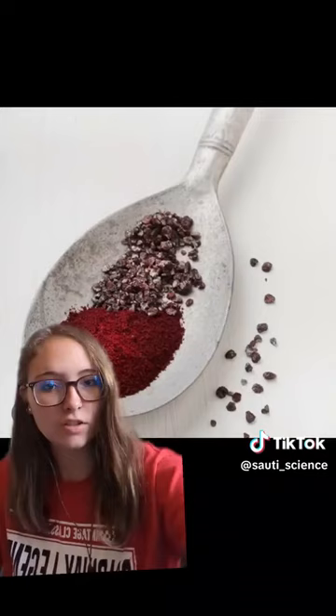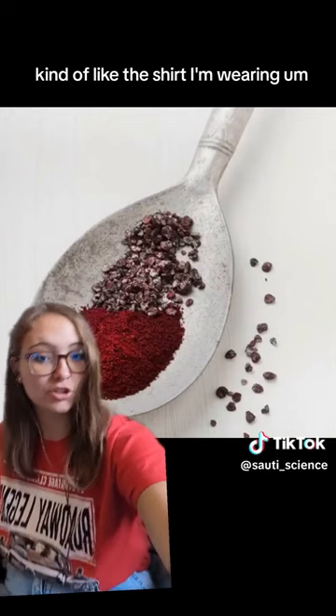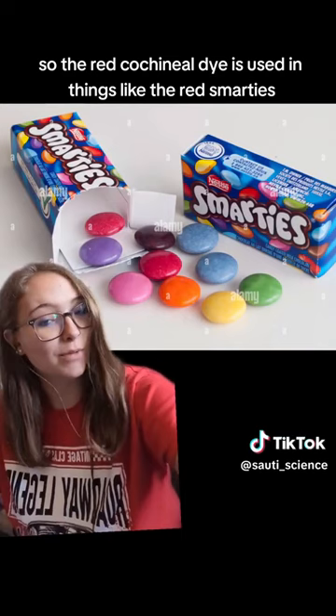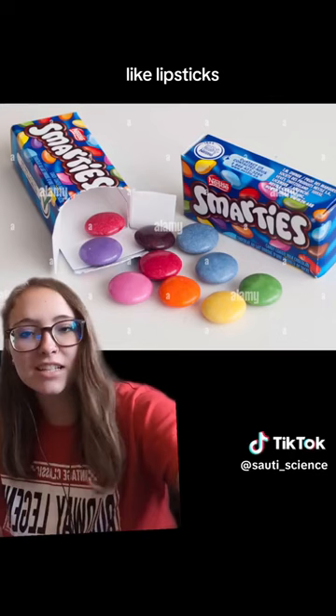These bugs are used to make a very vibrant red dye, kind of like the shirt I'm wearing. The red cochineal dye is used in things like the red Smarties — if you're Canadian, these are the real Smarties — as well as some cosmetics like lipsticks, and it was formerly used in a Starbucks strawberry drink.